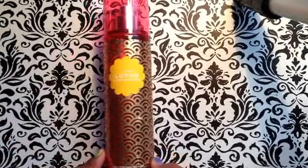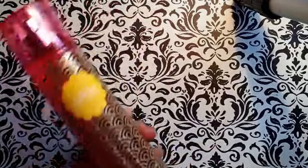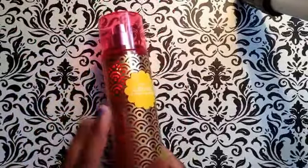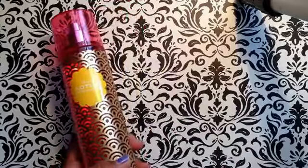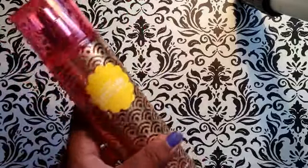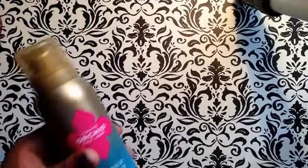First of all, I got this Tokyo Lotus and Apple Blossom fragrance body spray. This is normally $14 and they are having 50% off on all of the flowers and all the flowers collections, so I got this for $7. That's not bad for an eight ounce.